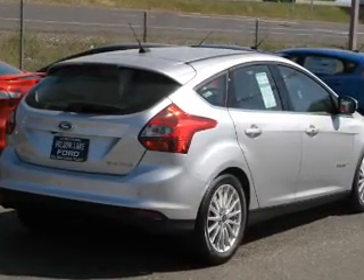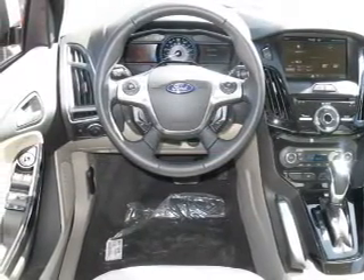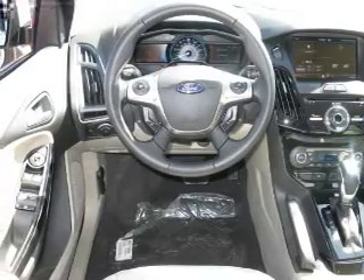A premium sound system is just one of the benefits of owning this vehicle. Anti-lock brakes help you bring your vehicle to a safe stop. Heated seats offer comfort in cold weather.